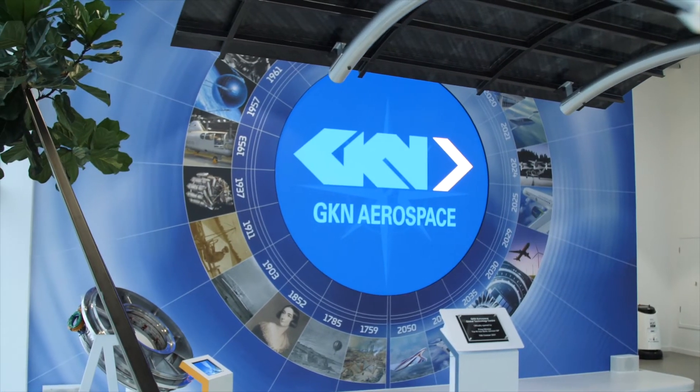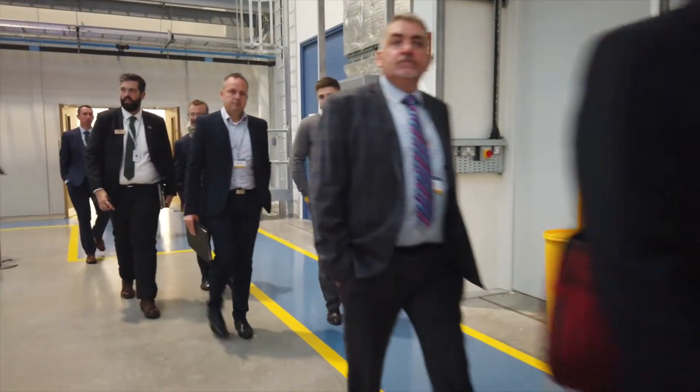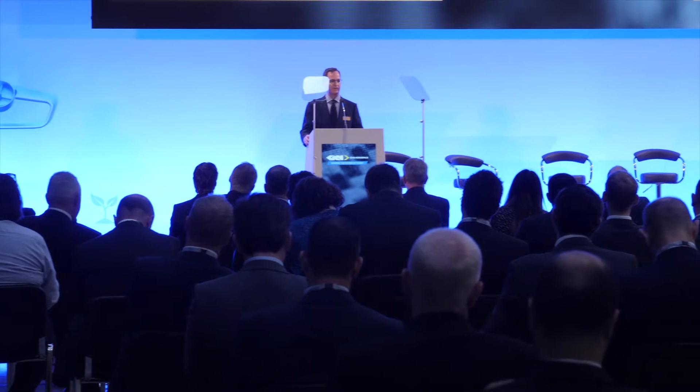We can't do everything. The challenges of aerospace are quite broad — to develop the very best in future aircraft, to introduce brand new technologies. There's a lot of ingredients to that and no one company on its own can actually develop the depth and the breadth to go across all of those.